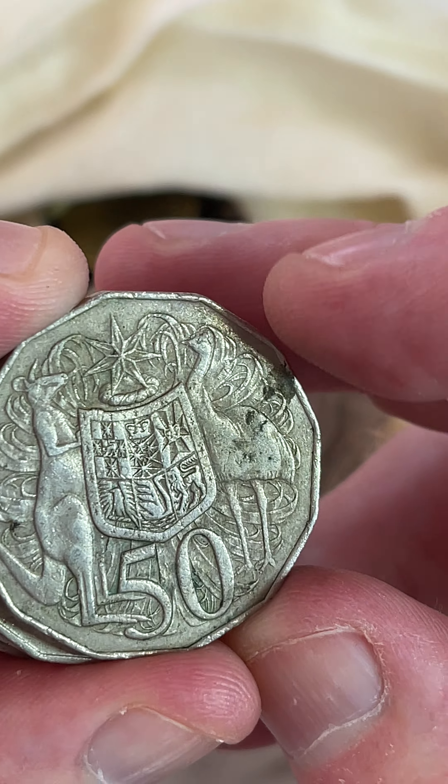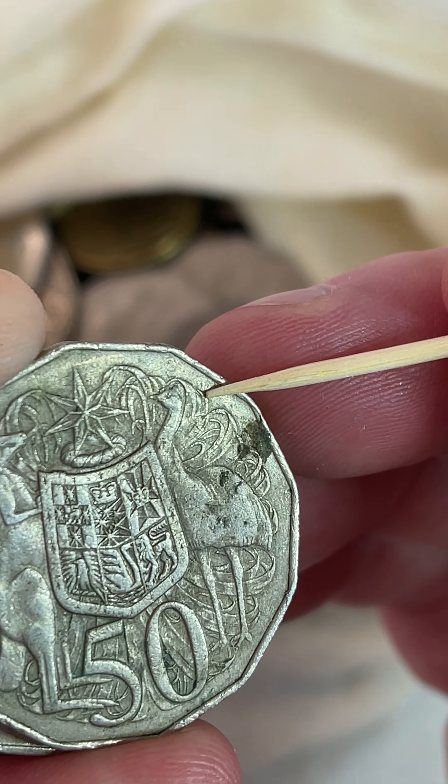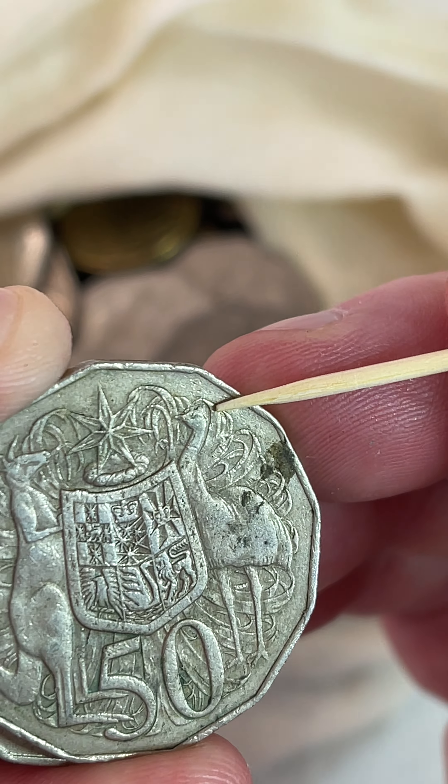Here's another 1979. So where you're looking for that double bar feature, you're looking behind the emu's head through here. There's usually two little lines that can come into the emu's head. Unfortunately, that one doesn't have it.